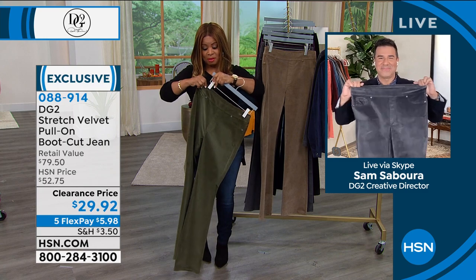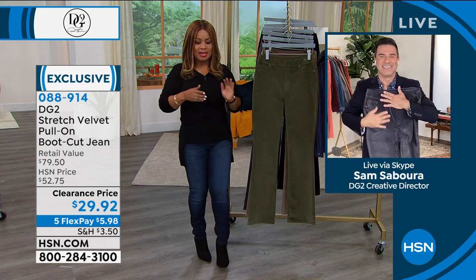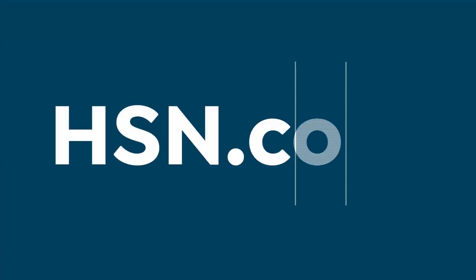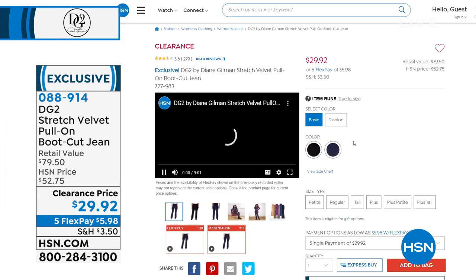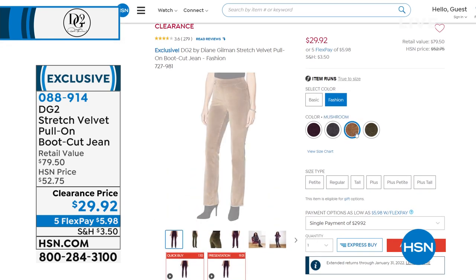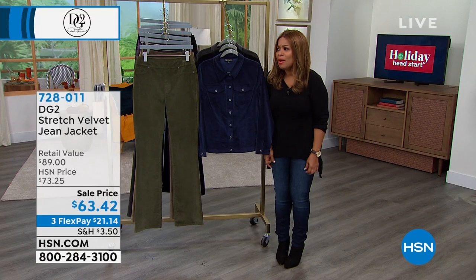Grab pen and paper and write down the item number: 088914. Go to the website — that's going to be the fastest way to place your order because we are super busy. You'll choose your color — either the basic or the fashion — then choose the color you love, and then click the inseam or length you'd like. We've got your petite, regular, and tall lengths. And remember, this trouser is available in extra extra small through 5X. Thank you so much for your phone calls — we love a great deal.